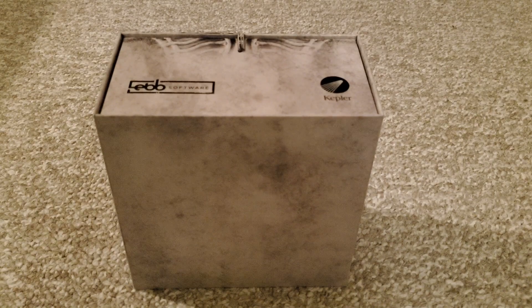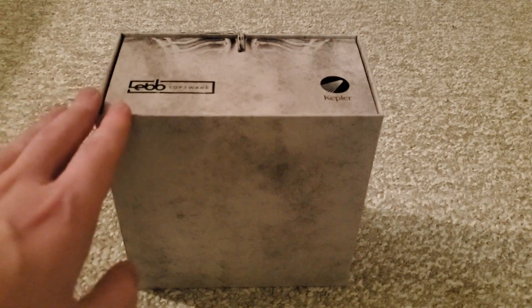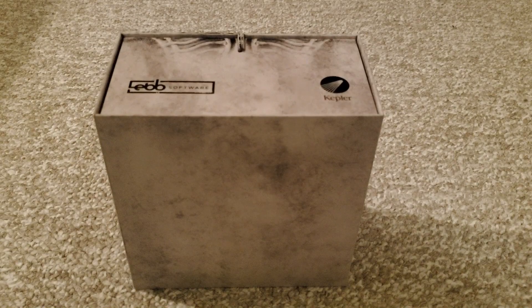Hey everyone, welcome back to Noiseberry Games. So I was sent this box in the mail today and I didn't know for sure what it was until I opened it and now I know what it is and it is really, really cool. So I'm going to do a little unboxing of this.